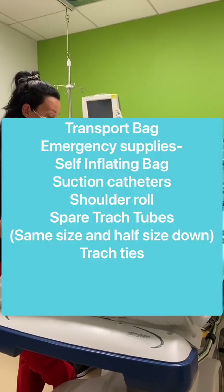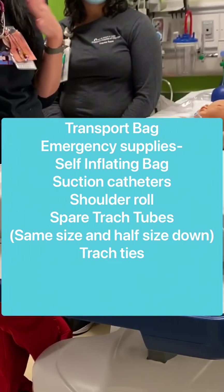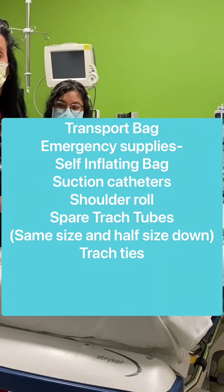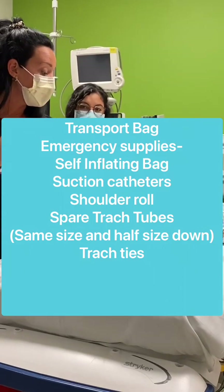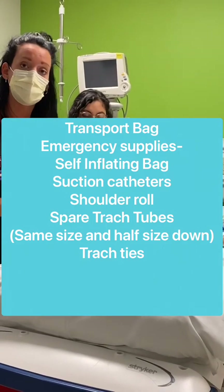Supplies that you should have at the bedside at all times — all these supplies should be in your emergency transport bag, so if a patient comes in with this bag these supplies should be in there. That would include a self-inflating bag, oxygen, suction with appropriate size French for inline suctioning, a shoulder roll, new trach ties, the same size trach, and a half size down.